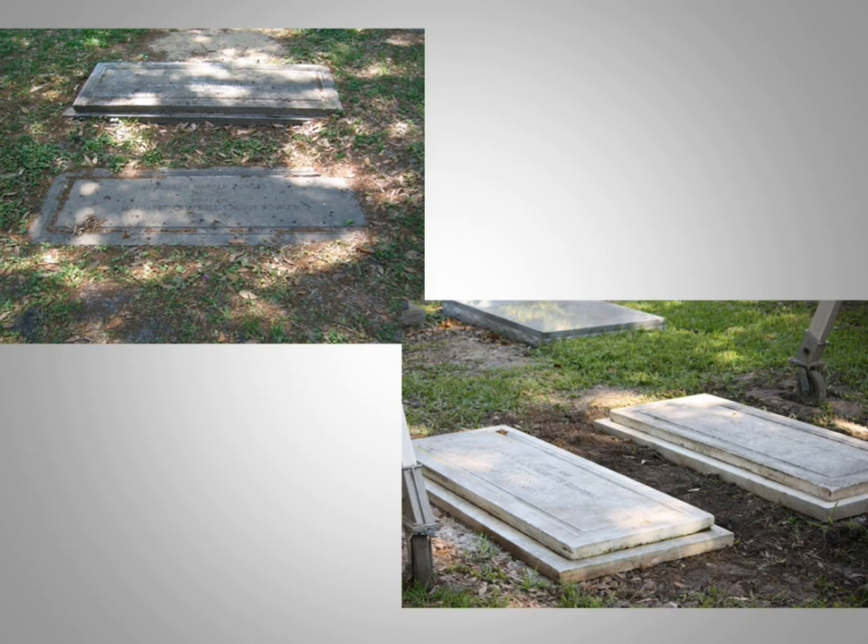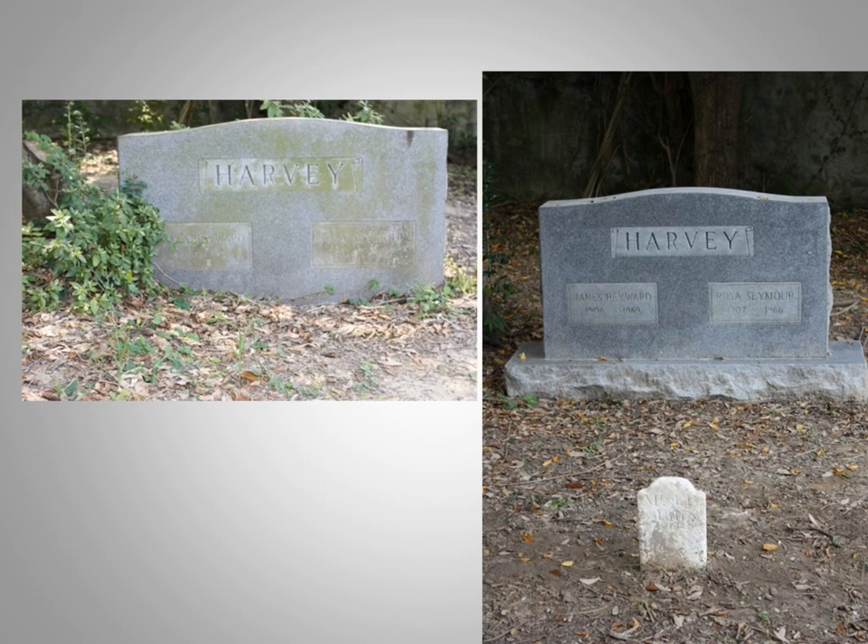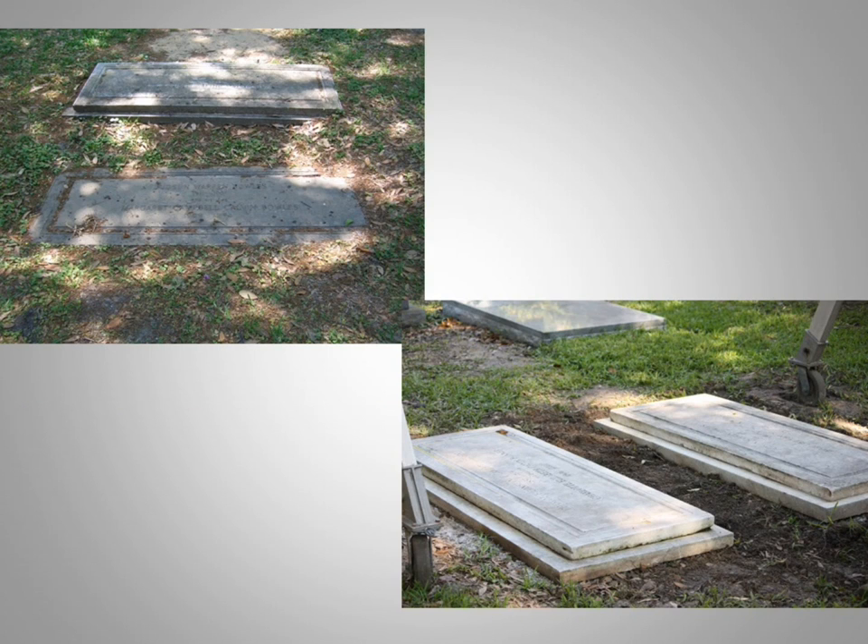All the monument failures used to illustrate these modern problems have been addressed and repaired. Most required rebuilt foundations and connections in the case of die-on-base monuments. I use a gantry crane, chain fall, and straps to lift larger monuments and move them aside while resetting the foundations with compacted sand and gravel, and sometimes a concrete pad as well.